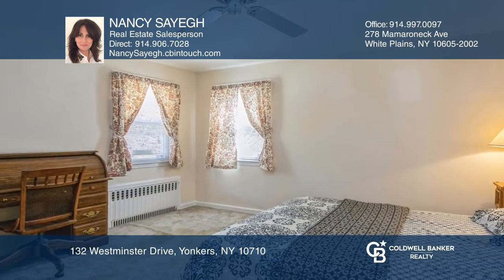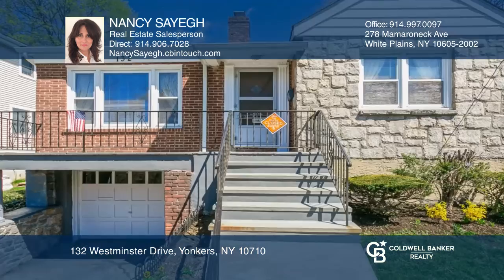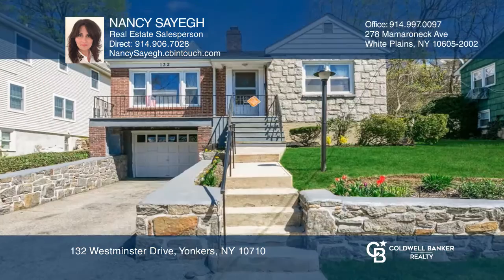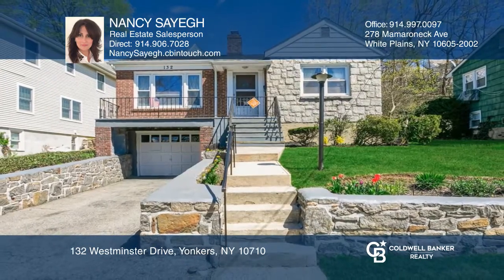The home has two bedrooms and a full bath on the main level, an unfinished basement with a half bath, and an attached garage. Nancy Sage is ready to give you the keys to your dream home — give her a call today.